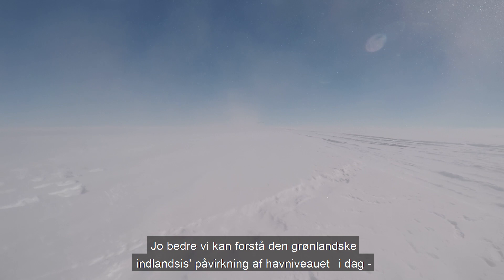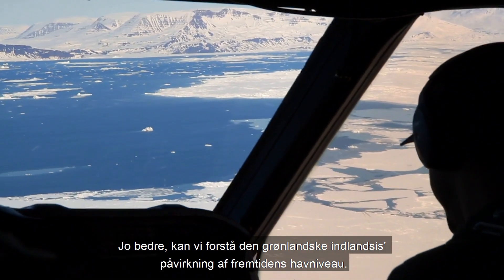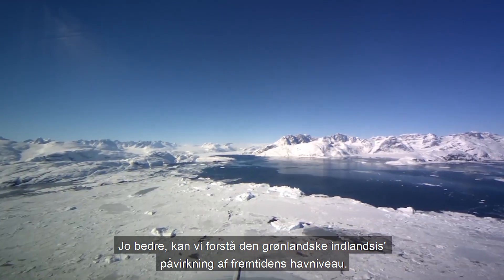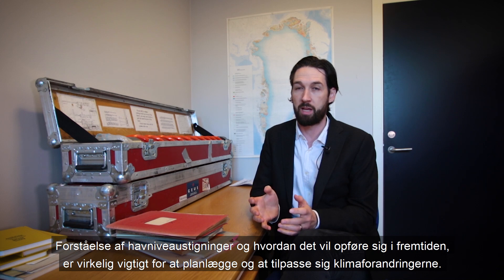The better we can understand the Greenland ice sheet's contribution to present-day sea level rise, the better we can understand its contribution to projected future sea level rise. Understanding sea level rise and how it's going to behave in the future is really important for planning to adapt to climate change.